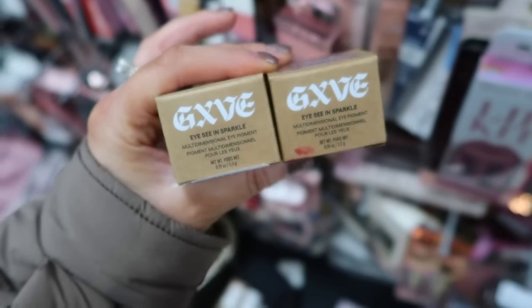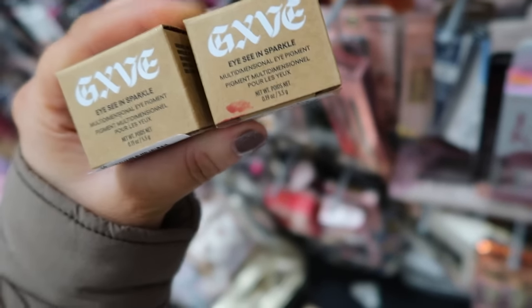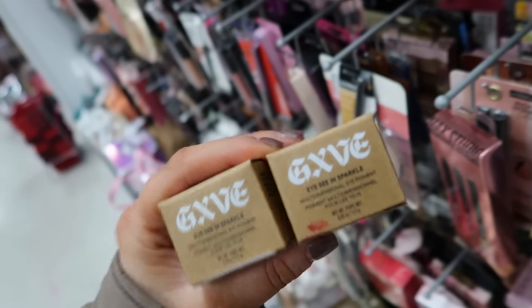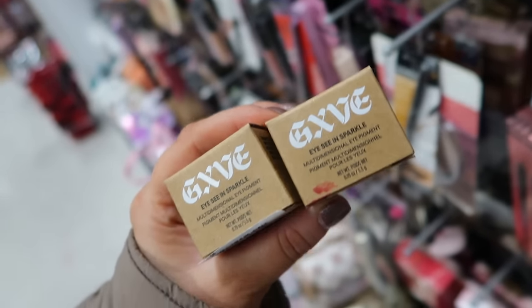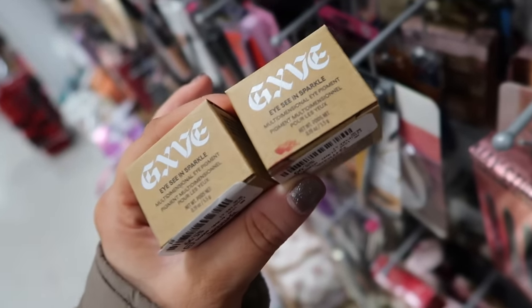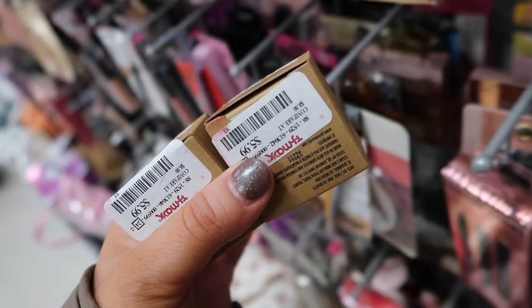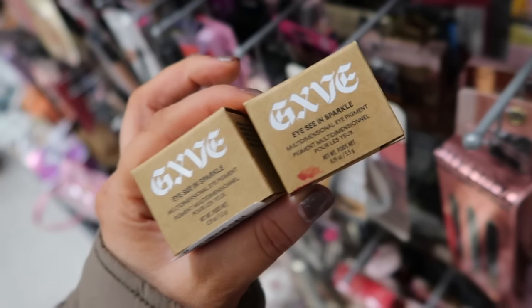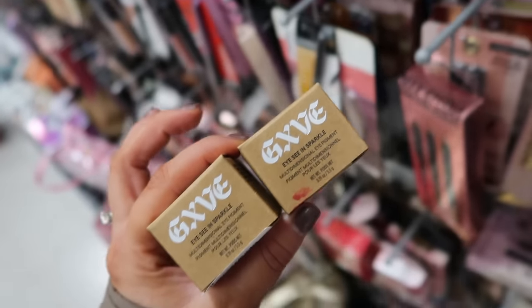I've also been dying to try these little sparkles — little eye glitters she came out with. I found two shades in Twinkle and Dazzle. You guys know how much I love glitter, so I'm curious to try these. I think they're a loose formula, not creamy. They're only $5.99 as well, but I might have to pick one of these up to try it.